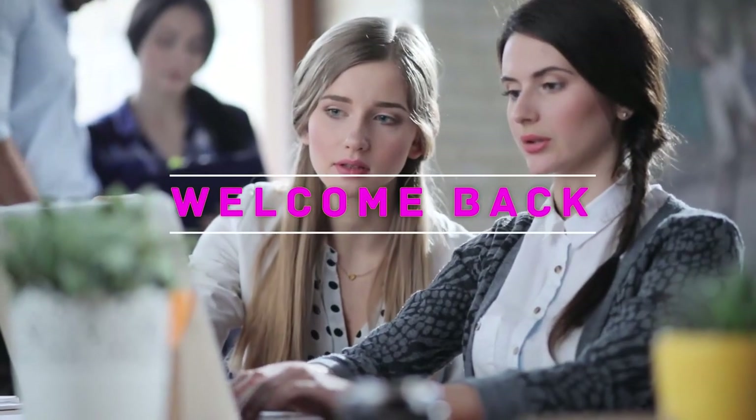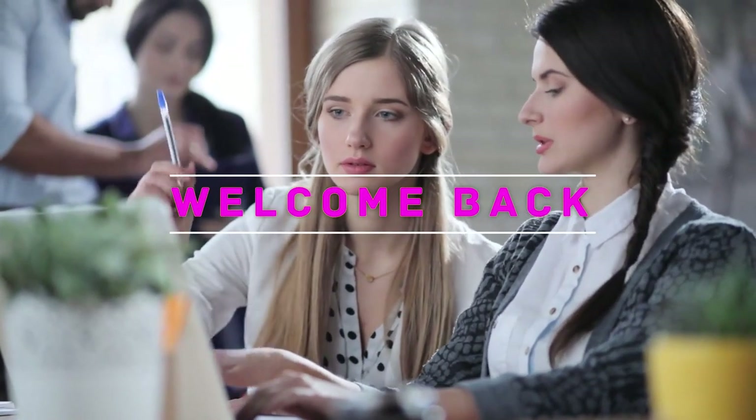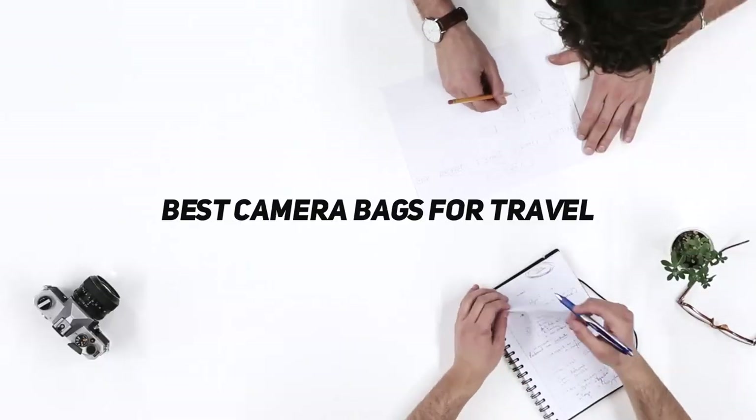Hey, welcome back to my channel. In this video, I'm gonna talk about Top 5 Best Camera Bags for Travel.